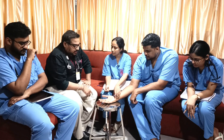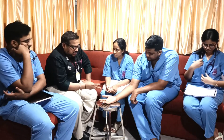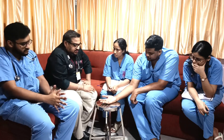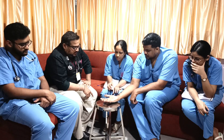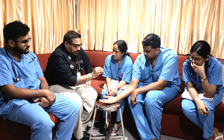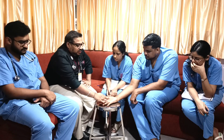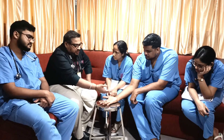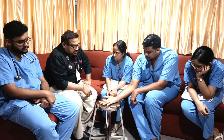Coming to motor function assessment: we suspected a probable ulnar nerve injury as the patient had no sensation over the medial one and a half fingers (ulnar side). We asked the patient to flex the distal phalangeal joints — he was not able to flex. Proximal phalangeal and metacarpophalangeal joint flexion were also compromised. Wrist assessment could not be done due to severe pain.